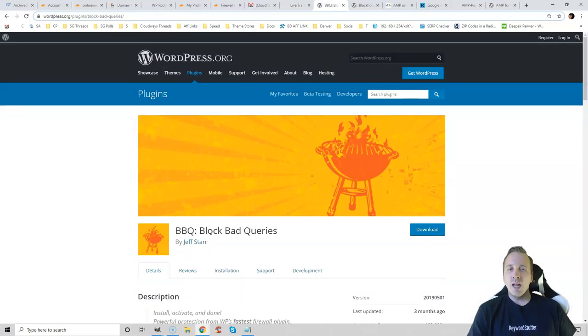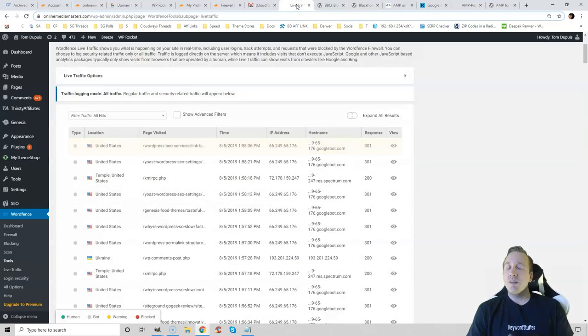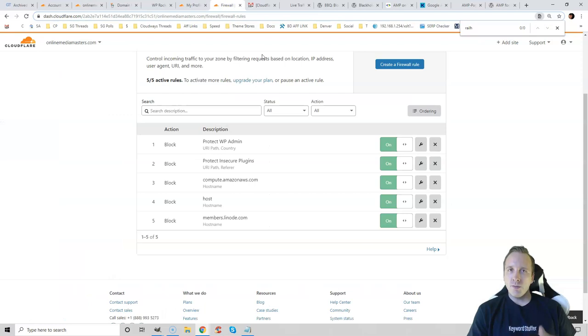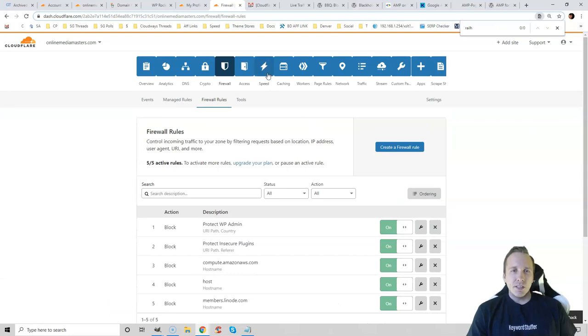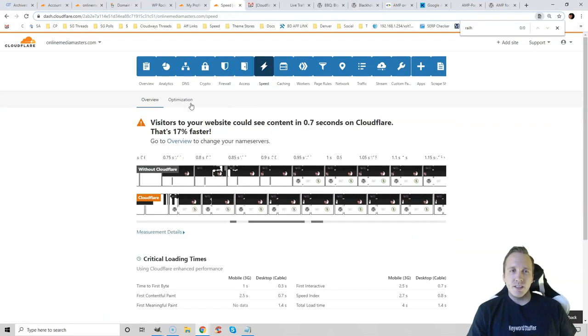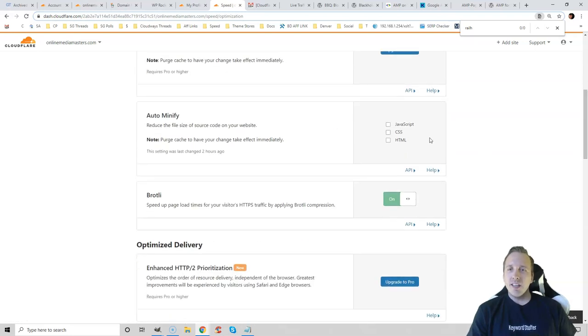You can also use the BlockBadBots queries or the BlackHole for BadBots plugin. WordFence actually consumes a lot of resources itself, which is why I don't use it normally — I only installed it for this video. Afterwards, I'll delete it and just use Cloudflare firewall rules and the BlackHole for BadBots plugin. Now go to the Speed tab, then Optimization. Your cache plugin already takes care of minification better than Cloudflare does, so we don't want duplicate functionality.